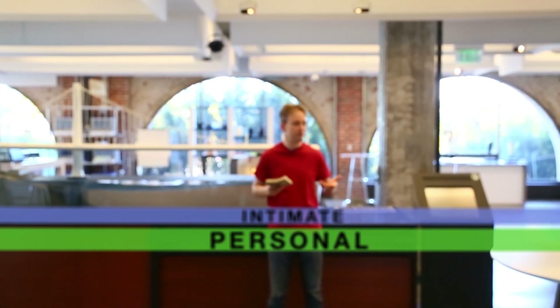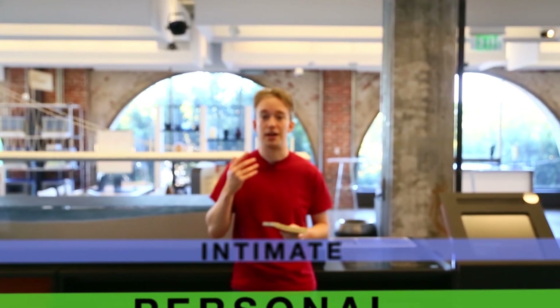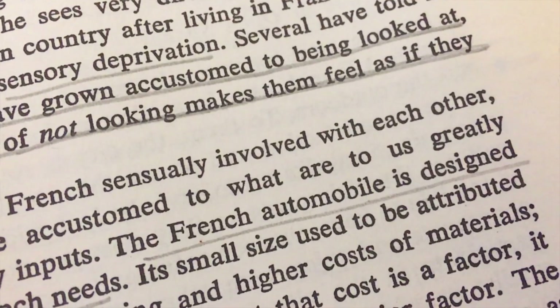But in Hall's own words, the zones were only a first approximation. They were based on a tiny sample of university-educated Americans. They weren't representative of human behaviour in general, and they weren't meant to be — they were crude stereotypes. Actually, a lot of the book is crude stereotypes; there's a whole section just titled 'The French,' which describes them as essentially involved with each other.